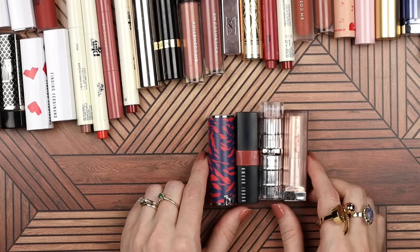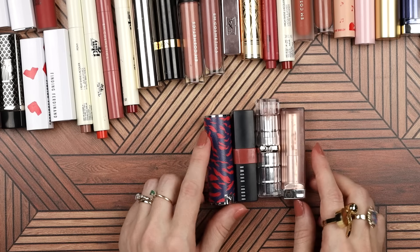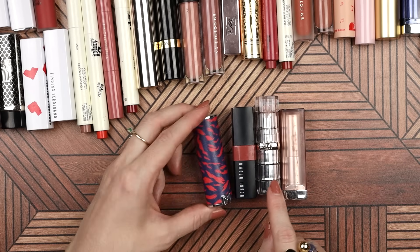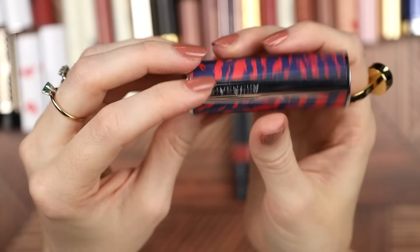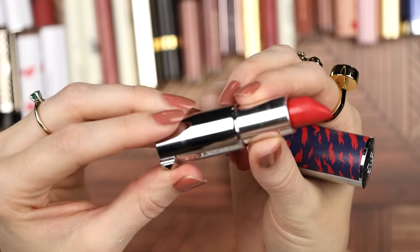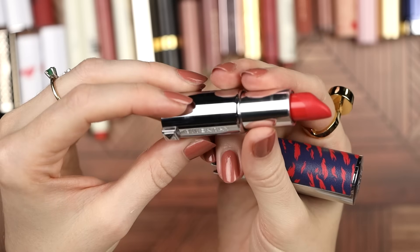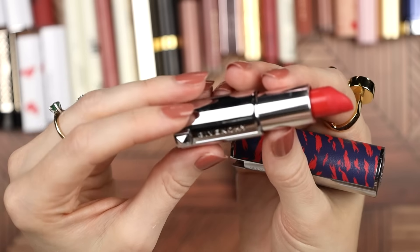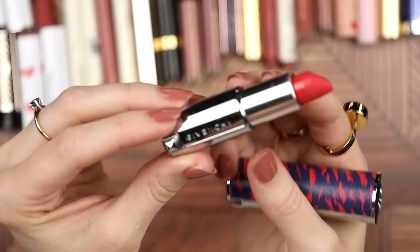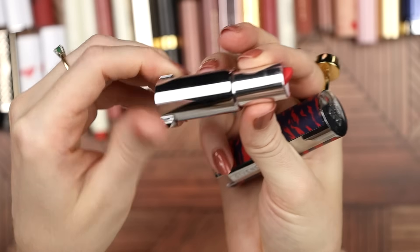These four products are from 2019 — my budget year, right after my no-buy year. These are some of the first lipsticks I acquired after my no-buy year was over. This one came in PR. It's an iconic Givenchy lipstick called Mandarin Bolero. I think this might be closer to two years old rather than almost three. I really love the color and the formula, so I'm going to hang on to this.